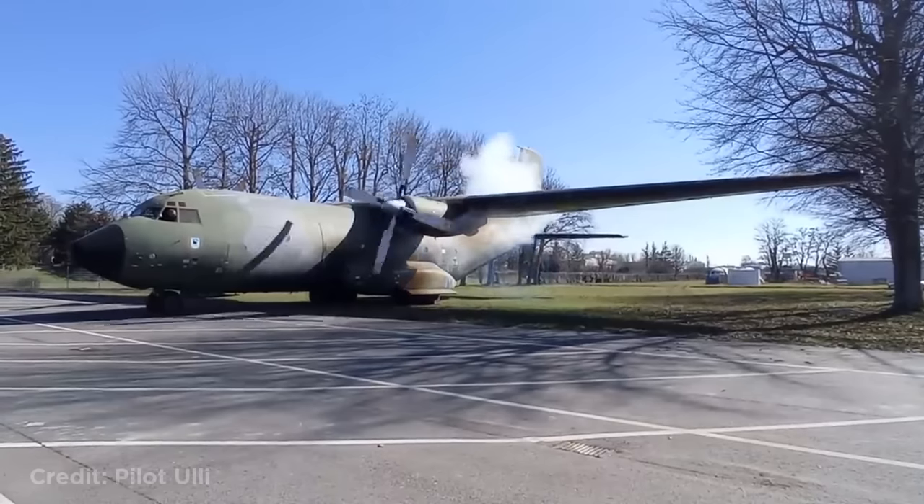This happens because the propeller matches the shutter speed of the camera. This plane starting up after 10 years out of service.